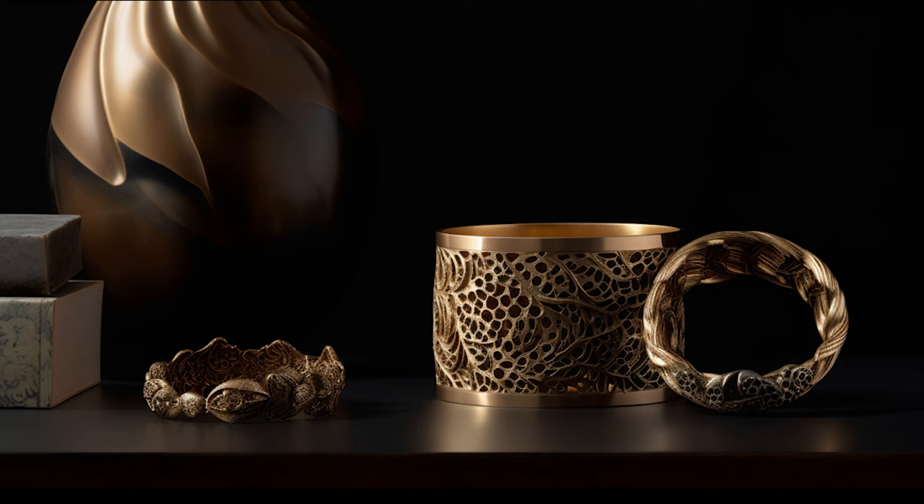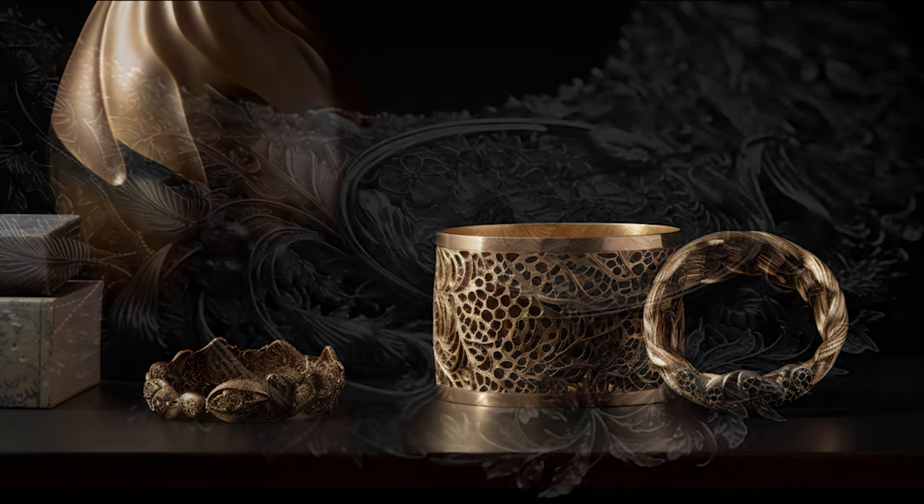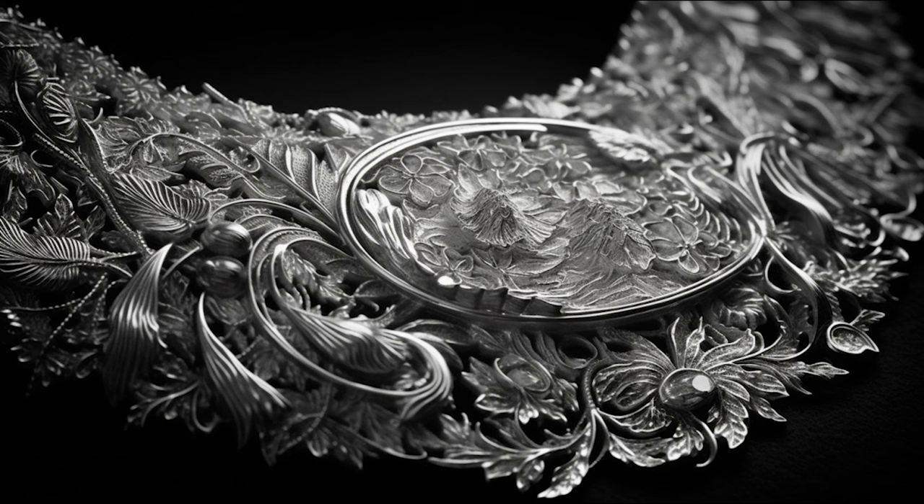Surface ornamentation plays a key role in shaping the visual and tactile experience of a jewellery piece. Beyond adding aesthetic appeal, it can enhance the emotional resonance of a piece, imbuing it with a sense of history, culture or personal meaning. Whether achieved through engraving, enamelling, gem-setting or other techniques, surface ornamentation can dramatically alter the character of a piece. It contributes to the overall narrative, expresses the designer's vision, and can influence how a piece interacts with light — casting intriguing shadows or creating a dazzling display of reflected light.